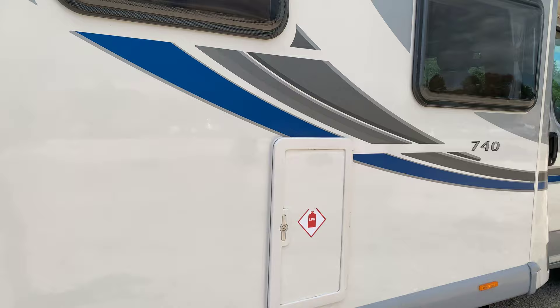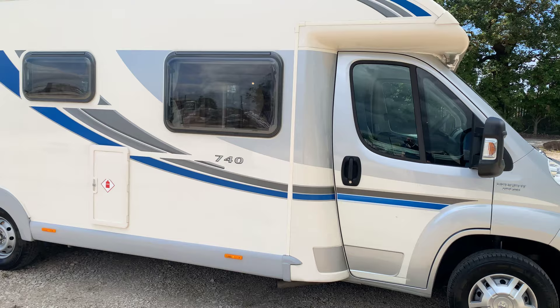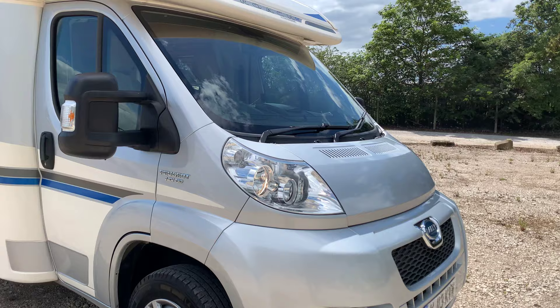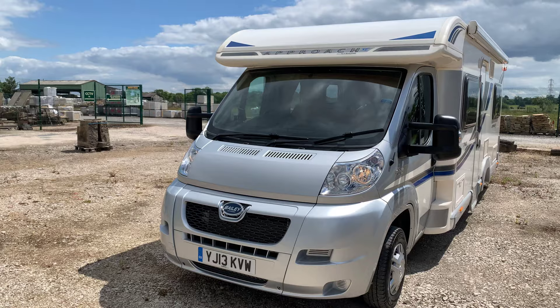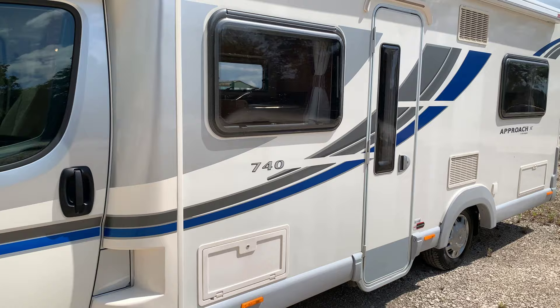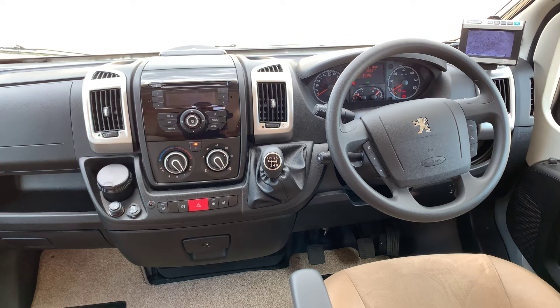Gas locker for one 13 kilogram or six kilogram gas bottle. Nice silver cab. It is built on the Peugeot Boxer 2.2 litre HDI engine with 130bhp. On the three and a half ton it has a payload of 510 kilograms. Starting with the cab, it's on the Peugeot Boxer 2.3 HDI engine with 130bhp.